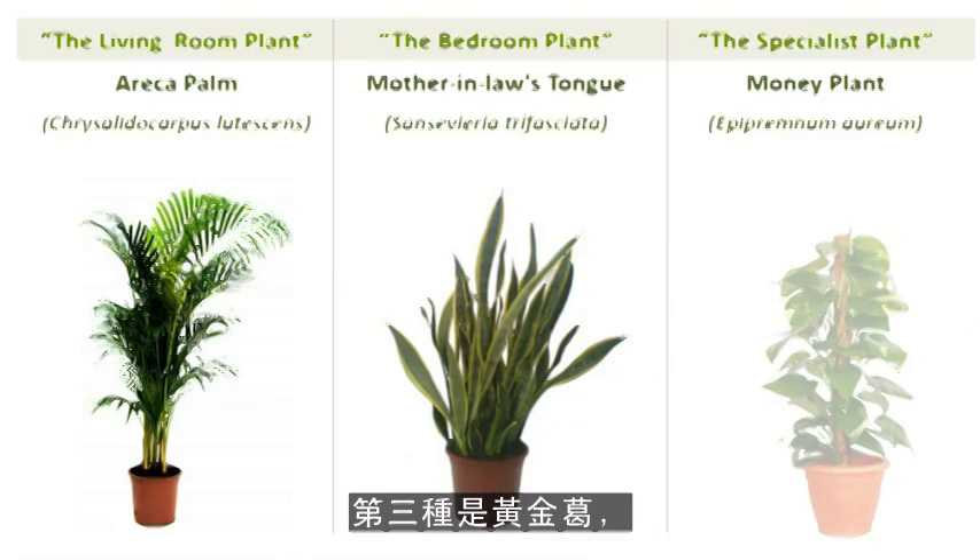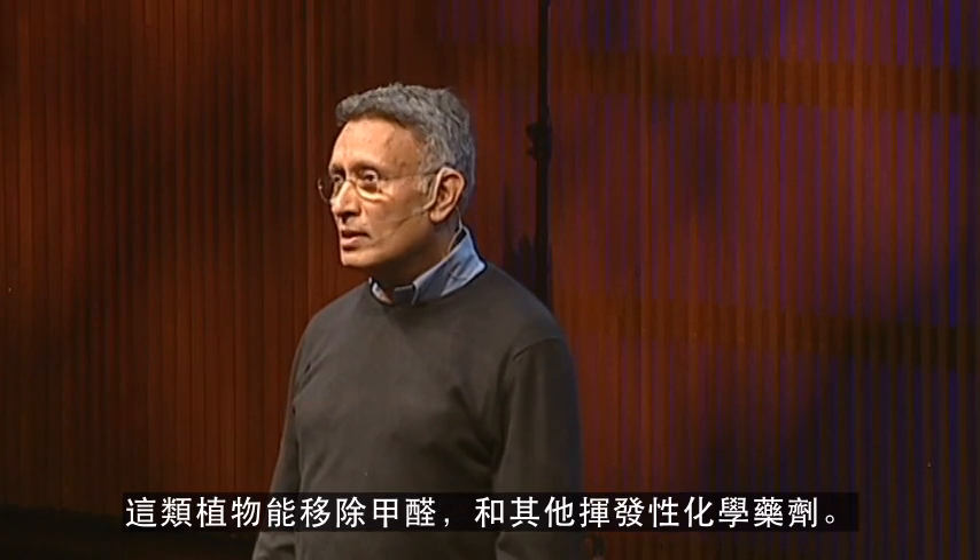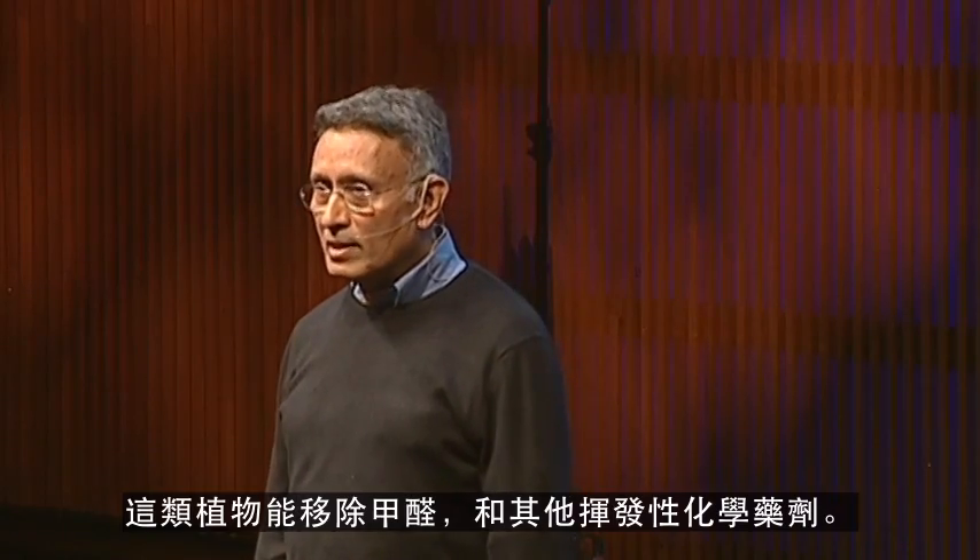The third plant is money plant, which is again a very common plant, preferably grown in hydroponics, and this particular plant removes formaldehydes and other volatile chemicals.